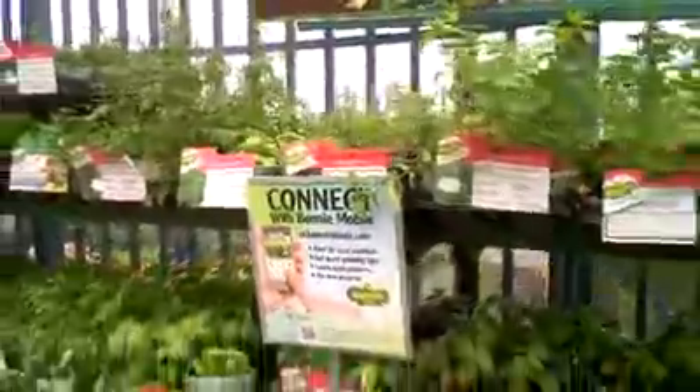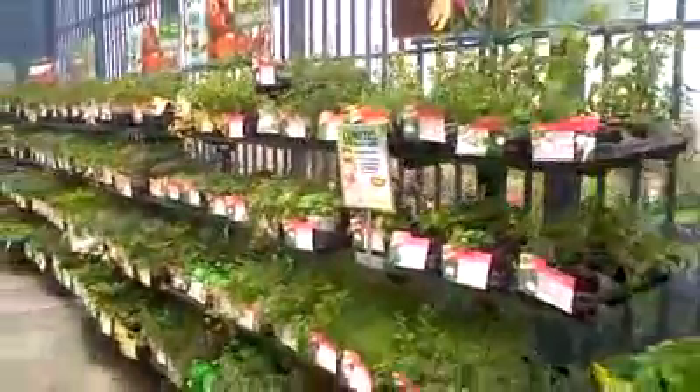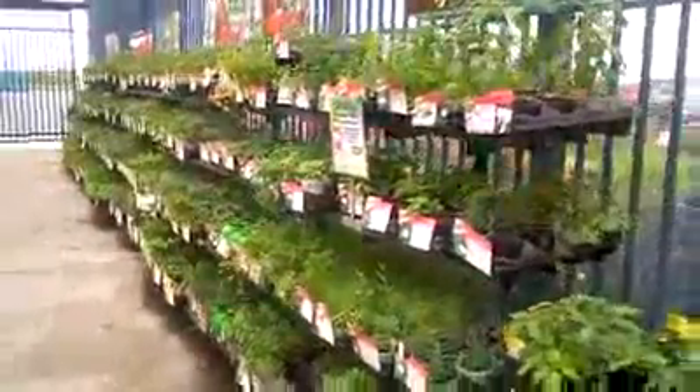So by next year I think it's just going to be commonplace. We're going to be looking like Japan at the big superstores.